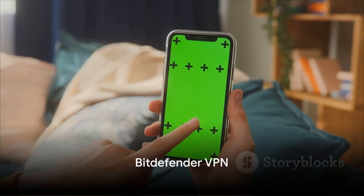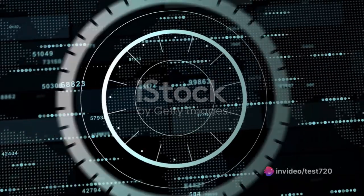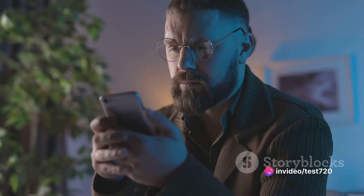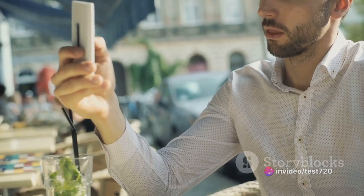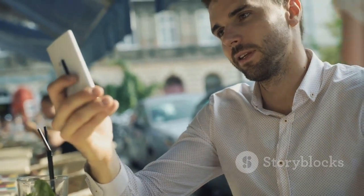Bitdefender VPN is another contender. Known for its security software, it provides ad and tracker blocking, along with a daily data limit of 200 megabytes. If you're tired of pesky ads and trackers following your every move online, Bitdefender VPN could be your knight in shining armor.